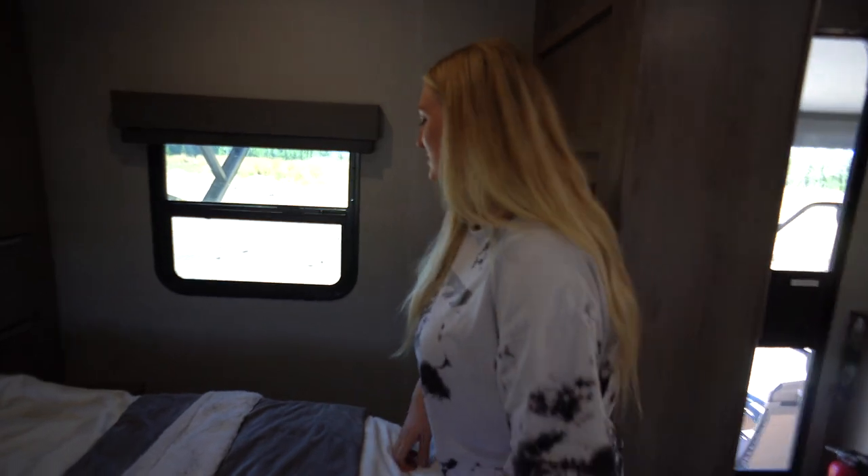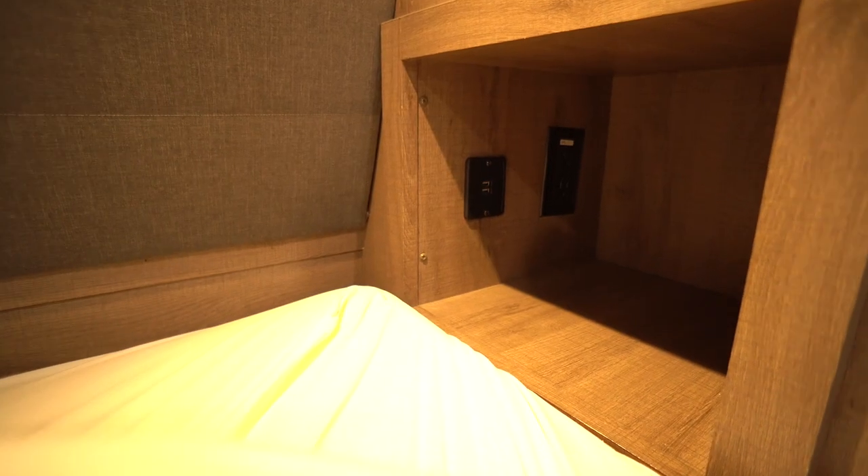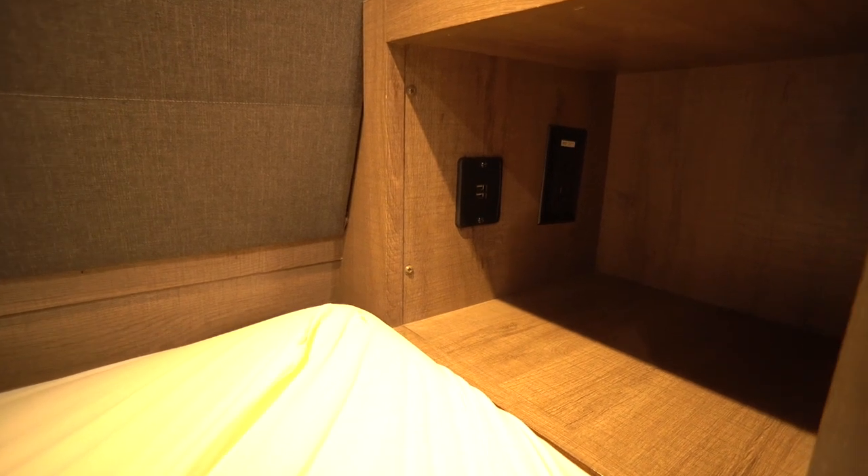The truth is we have packed way too many clothes and have not even touched a fraction of this stuff — though we haven't gone through winter yet. One thing we haven't mentioned: on each side of the bed we have electrical outlets and our own cubbies with two USB ports and an additional electrical outlet.